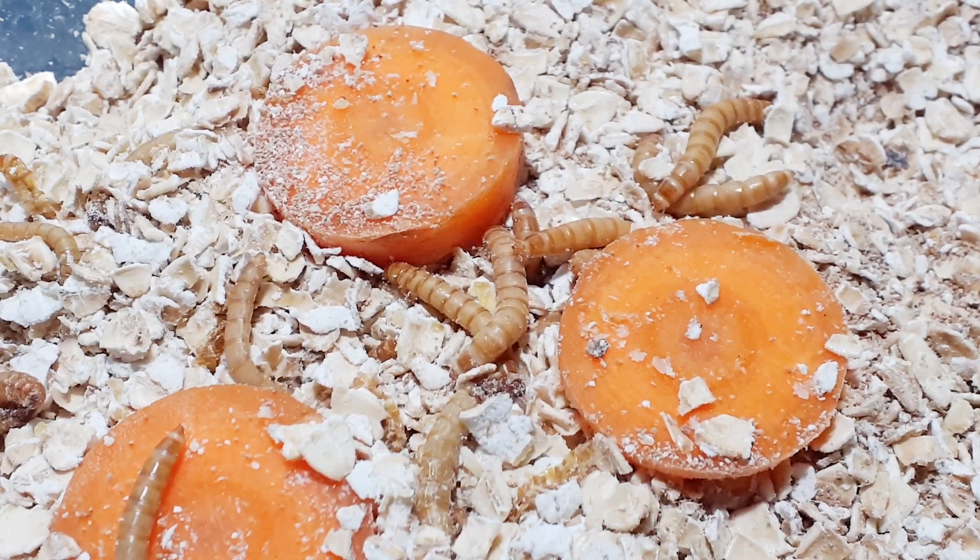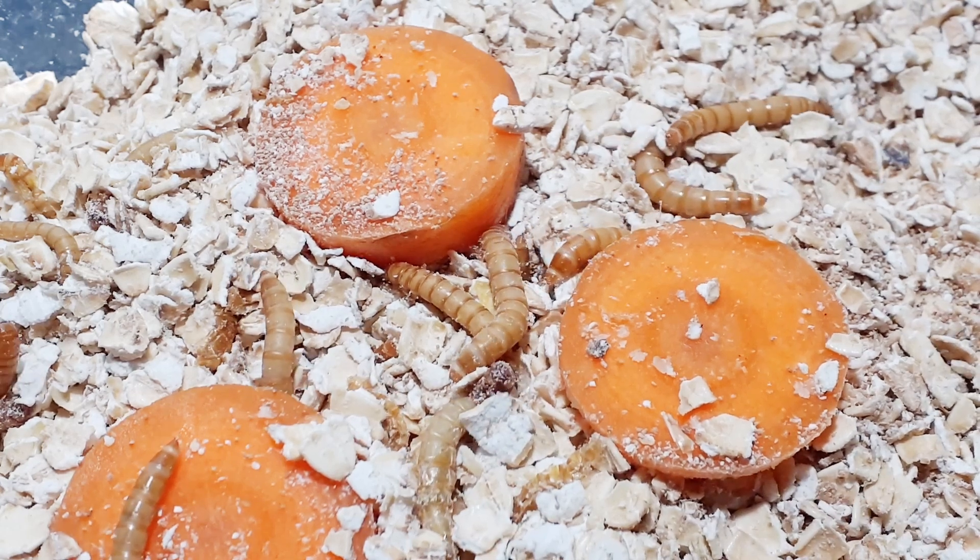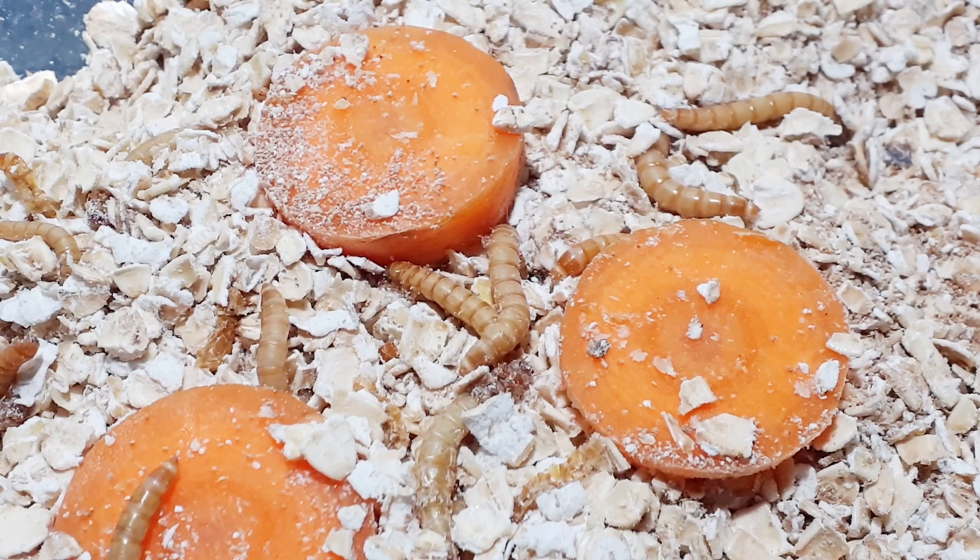This period of their life cycle is again governed by the temperature. Higher temperature means they can metabolize faster and move on to the next stage of their life cycle more quickly.